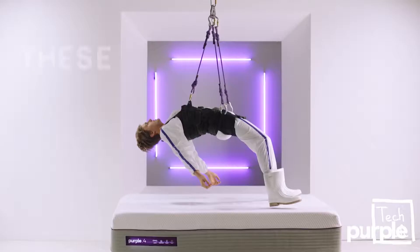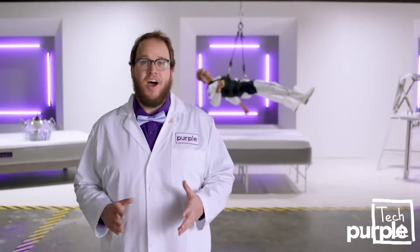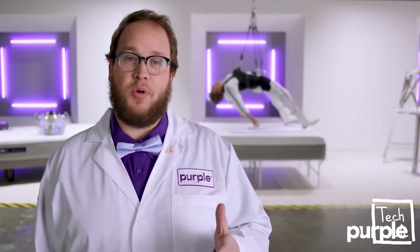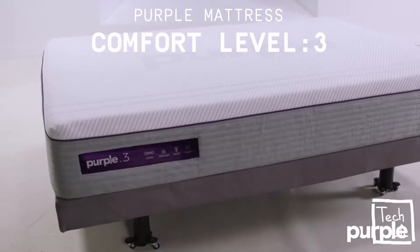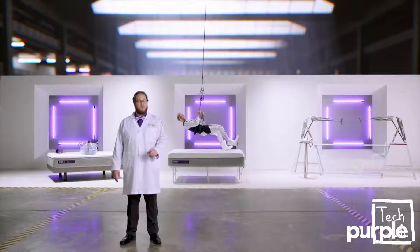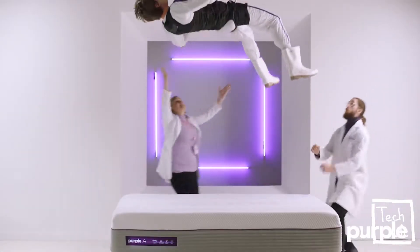Stop looking for sleep in all the wrong places. Forget memory foam. These tests are real. You really can sleep cooler and more comfortably all on a mattress that will outlive the family dog. You can personalize your Purple with our many different comfort levels. Purple perfected the science of sound sleep. All you need to do is experience it, and you can for 100 nights with Purple's no pressure guarantee. Try the world's best mattress.